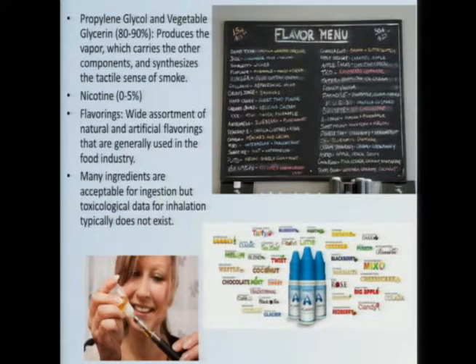While many of the ingredients have been tested and are considered acceptable for ingestion, most of them have not been tested for inhalation exposures. Toxicology data can differ dramatically depending on the route of exposure, and there are several key examples of that.